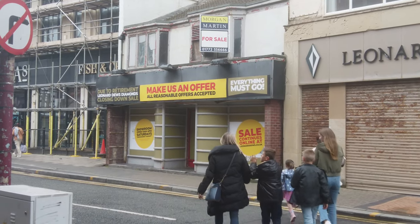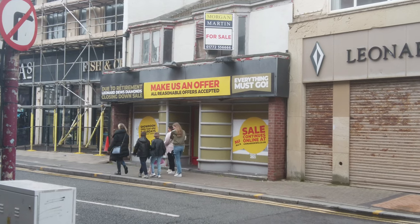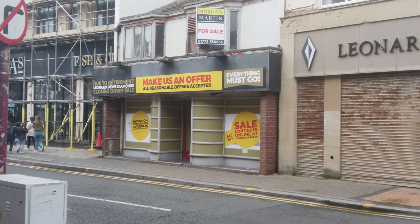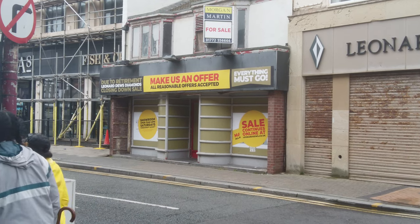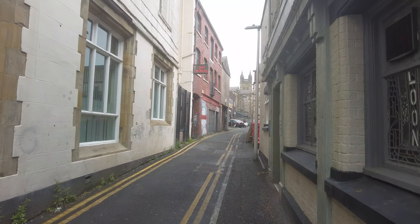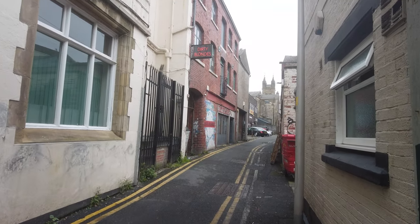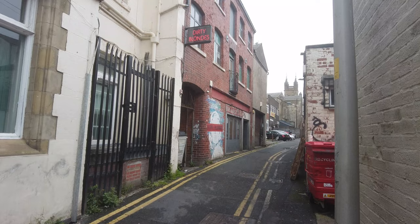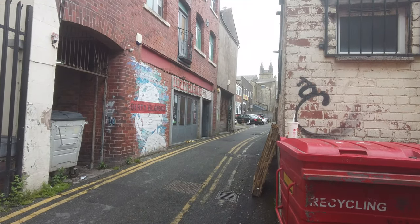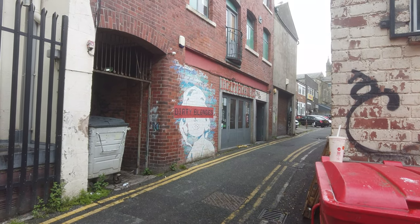Come on, make me an offer for the Leonard Jewels diamonds — I wonder if the diamonds are still inside and included in any offer you make! I'm not too sure I ever saw that open, to be honest — let me know in the comments if you did. And just on Back Church Street there's a place called Dirty Blondes — not sure if it's a nightclub or something, but it's on a bit of a back alley. Let me know in the comments if you know what Dirty Blondes is.